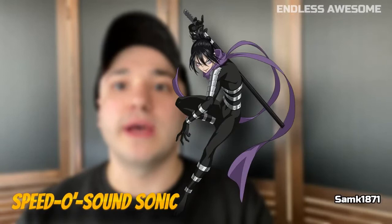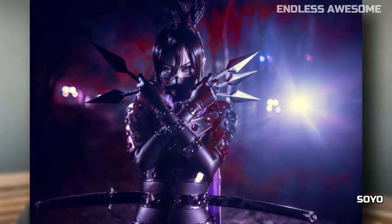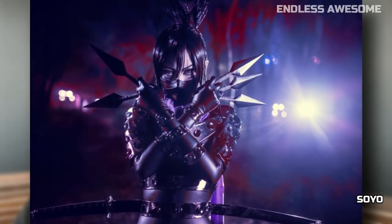Number 8: Speed-o-Sound Sonic. Last on our list is another mind-blowing cosplay done by cosplayer Soyo from Cure World Cosplay. The whole look is completely packaged, including Speed Ninja's weaponry. Photographer Bangza Photo has superb photography skills that highlighted the fantastic cosplay.